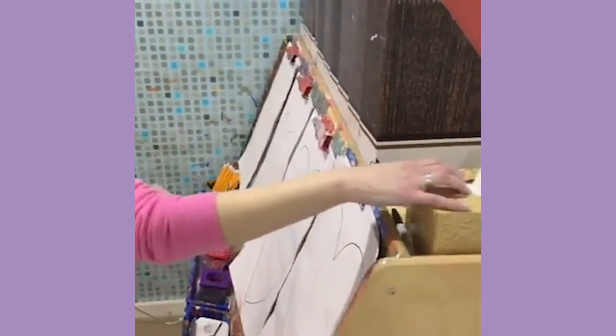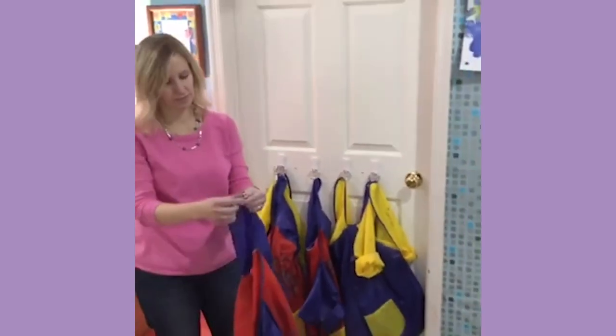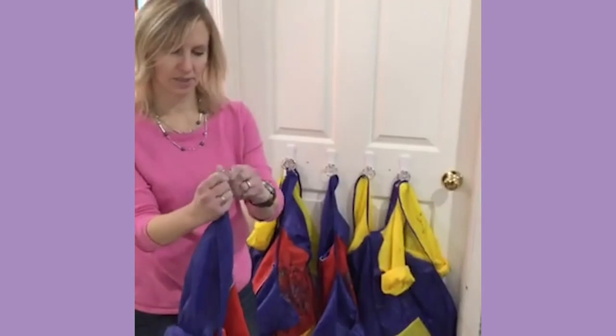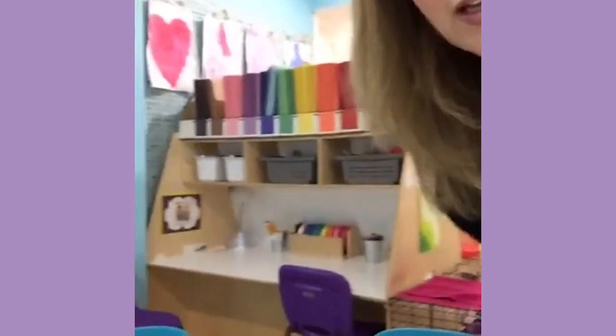We always have a Sharpie up there so we can write their names, or if they dictate anything to us, there's always a Sharpie hiding up there. The art smocks are another hack we have. We used to have a problem with them not being able to hang their smocks up on the hooks - they were always all over the floor. So we just added binder rings to the sleeve or arm hole, so when they're done they just hang it back up. Somebody in the comments suggested putting contact paper over the art easel - that's a really good idea. If you have a new art easel, you should be smart and do what we say, not what we do!